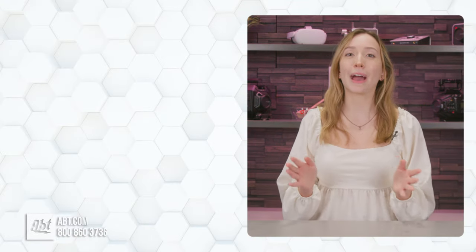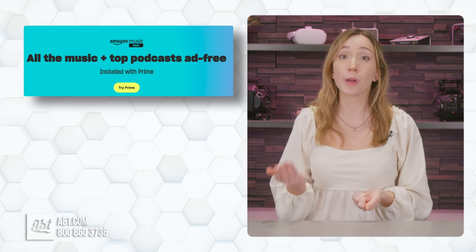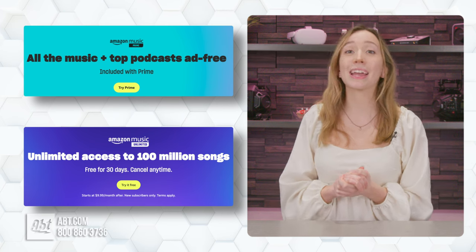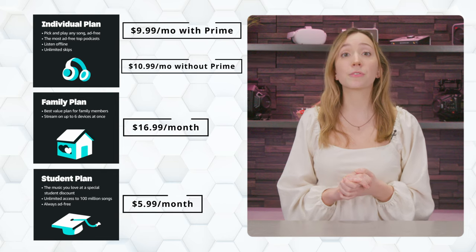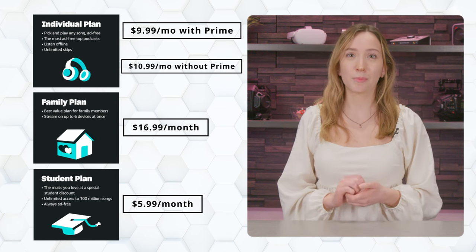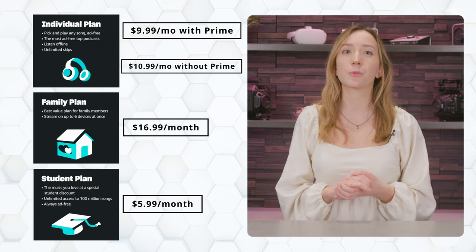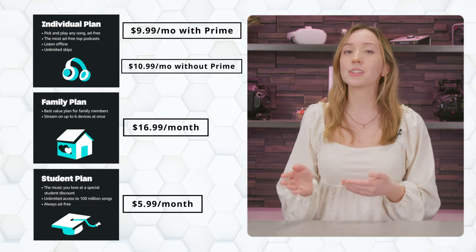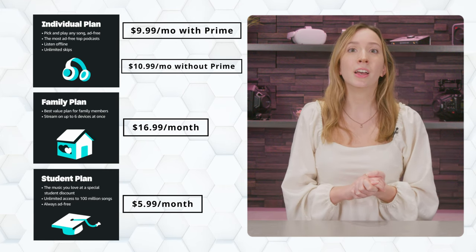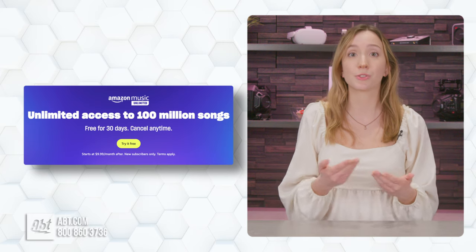Let's start with Amazon. Amazon has two different music subscriptions: Amazon Prime Music, which is included with your regular Prime membership, and Amazon Music Unlimited, which is $9.99 a month if you have Prime and $10.99 a month if you don't. A family plan for up to six devices costs $16.99 a month, and a verified student plan costs $5.99 a month. For this video, I'm mostly going to be talking about Amazon Unlimited, since that's the most comparable to the other streaming services.